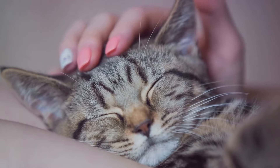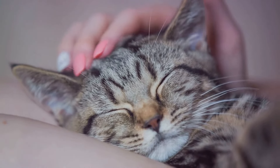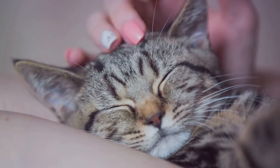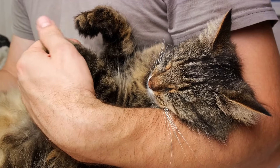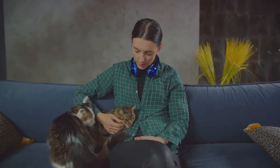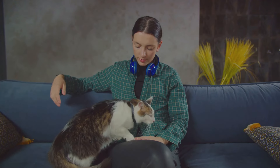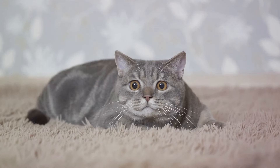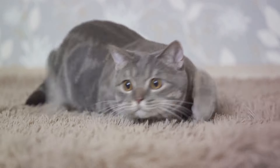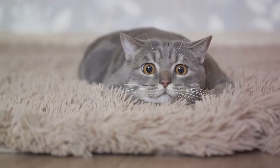Let's quickly recap the signs of feline affection we've discussed. From purring and headbutting, to kneading and slow blinking, to following you around — cats have their own language of love. Even bringing you gifts, sleeping near you, and grooming you are unique signs of trust and affection. Cats are indeed subtle in their expressions, but every gesture is a testament to their bond with you. Remember, understanding these signs can help you build a stronger bond with your furry friends, so keep an eye out for these signs of feline affection.